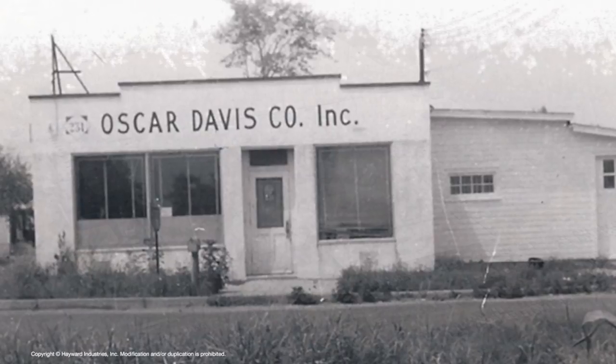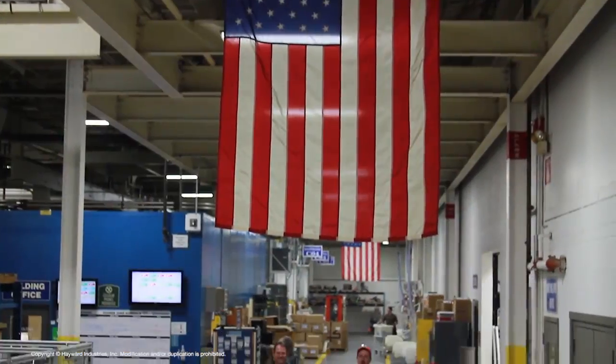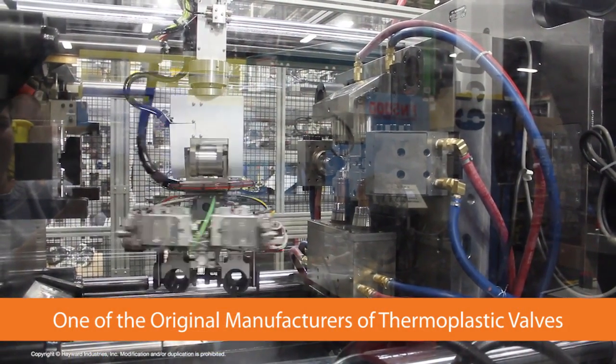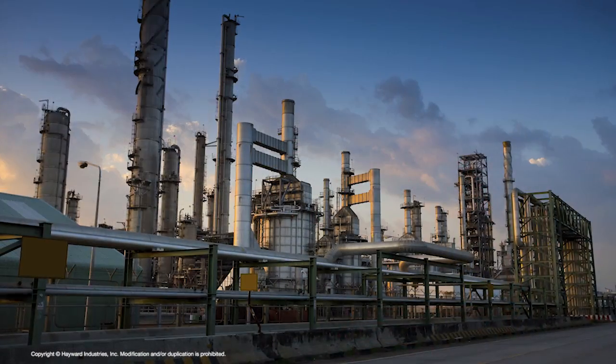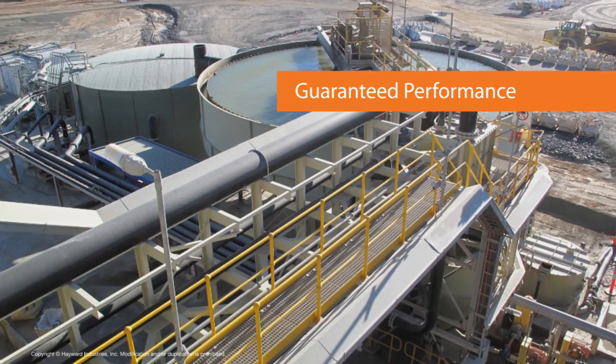For over 50 years, Hayward Flow Control has been producing thermoplastic valves in the USA. As one of the original manufacturers of thermoplastic valves, we understand the technology required to handle the critical applications where corrosion resistance and guaranteed performance are a must.